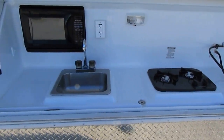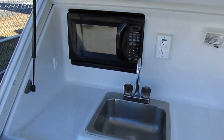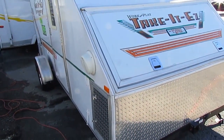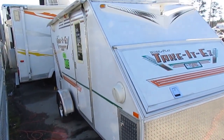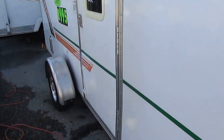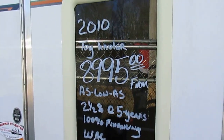You've got stovetop, microwave, sink. It's got a water supply, it's got a furnace. This thing's got everything a big camper's got, just shrunk down in an easy-to-tow package. It's got an awning. Very low profile, so it tows very, very nicely — it doesn't catch a lot of wind.